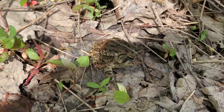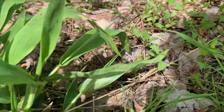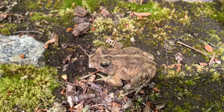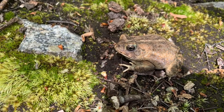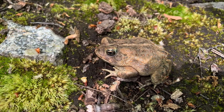Here we have a Fowler's toad, an adult. This one is a little paler in coloration, and with a paler body color you can really see the blue above the eye of this frog, which looks really cool.